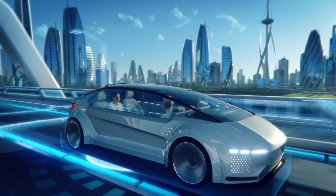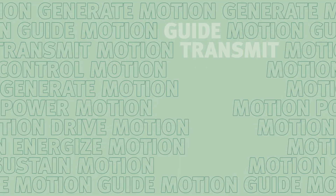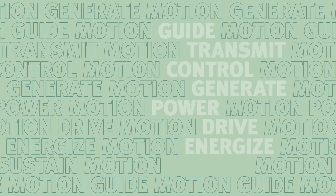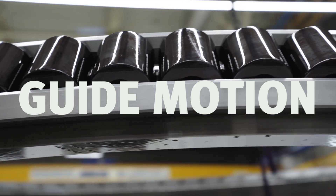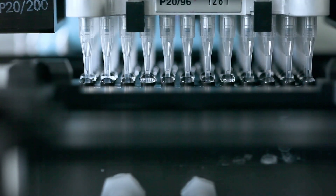From automotive to aerospace, everything we do is guided by the eight product families, which encapsulate our service offerings. First is guide motion. Our highly developed bearings and linear guidance systems are the foundation of smooth and efficient movement.